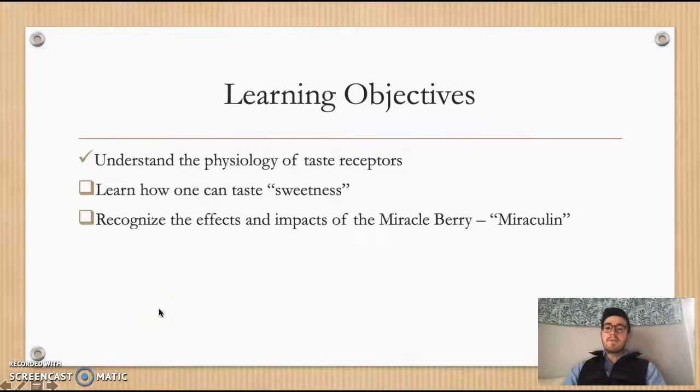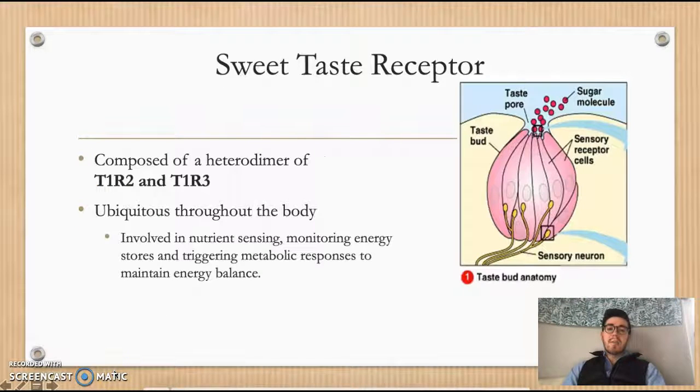We've completed our first learning objective and understand the physiology of taste receptors. Now we're going to dive into how one can taste sweetness, specifically discussing the sweet taste receptor and going more in depth behind the physiology of its mechanical functions.